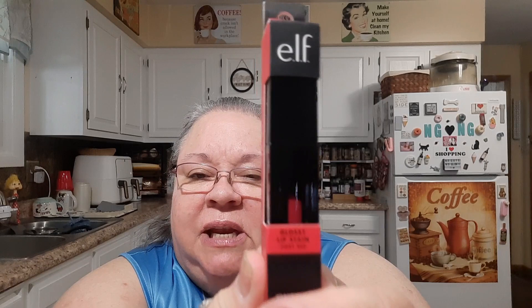Using the four dollars off, I bought these other things. They had these two on sale really cheap. This is a Glossy Lip Stain in the color Fiery Red.